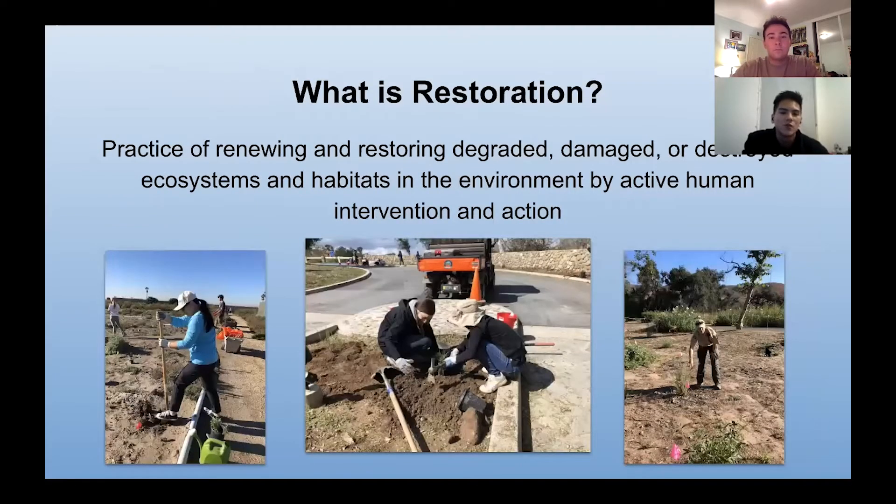So you might be asking, what is restoration? Restoration is the practice of renewing and restoring degraded, damaged, and destroyed ecosystems and habitats in the environment by active human intervention and action. Some ways we do this is through planting native species, removing invasive species, as well as watering plants and doing extra weeding and picking up trash.